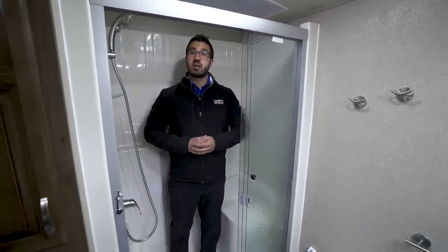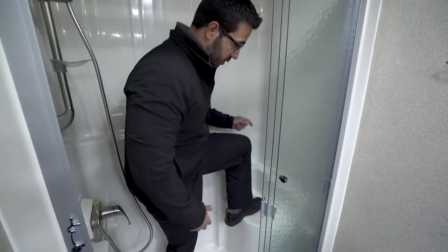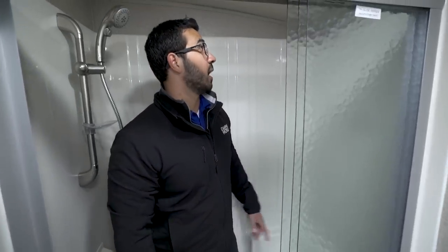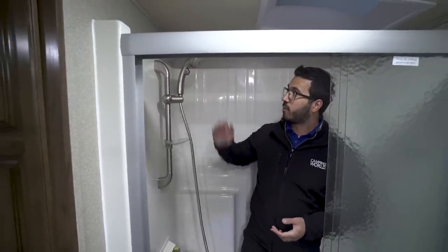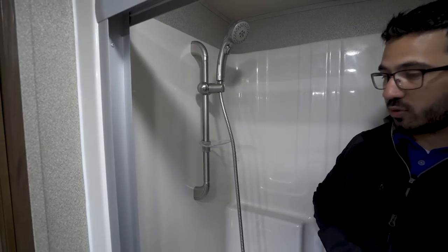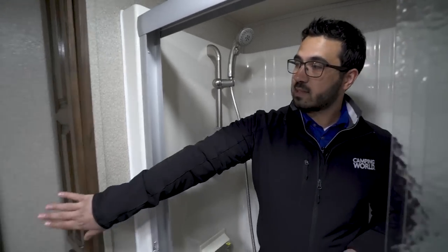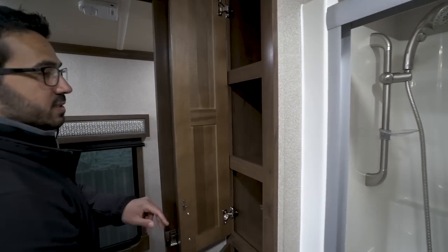Stepping into the shower, this is a one-piece residential-style shower so there's less chance for leaks. You have an actual glass shower door, a seat in the back — nice if you want to sit down or if you need to shave your legs — and a skylight to let in natural light. I'm six feet tall and I'm nowhere near the ceiling in here. Up front is a hand wand on a shower bar so you can set it to your desired height. Just outside is an additional linen closet — a great spot for your towels or anything else you want to store.